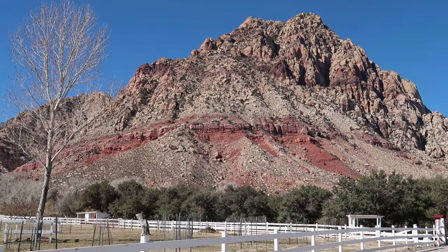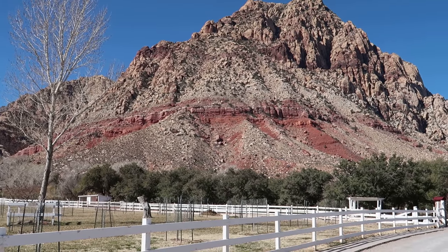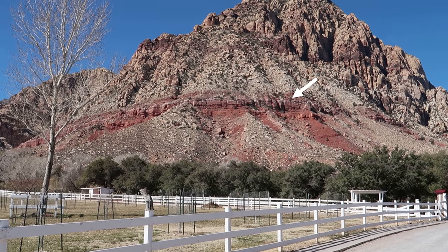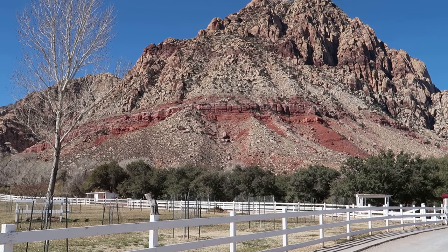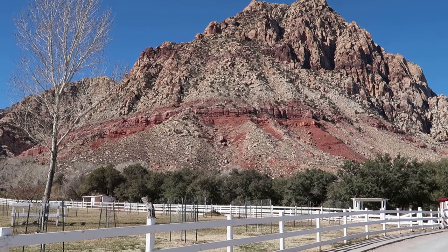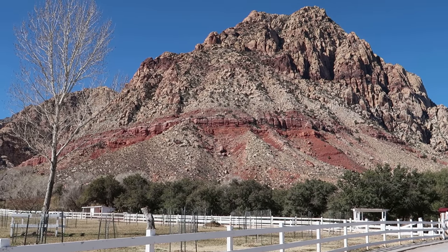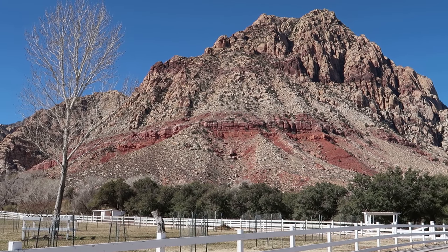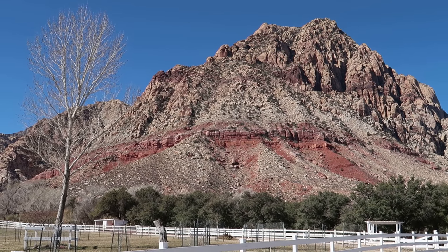So, to recap: Aztec Sandstone — all the whitish looking part of this particular hill — moving on down to what appears to be horizontally layered red rock consistent with Kayenta. Then below that, possibly Wingate Sandstone. And then Chinle Petrified Forest.